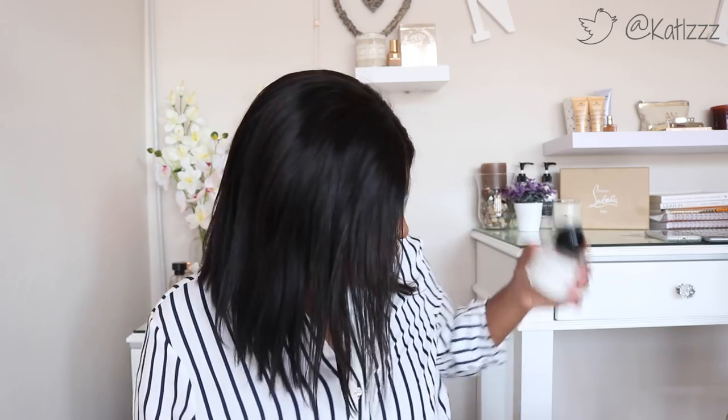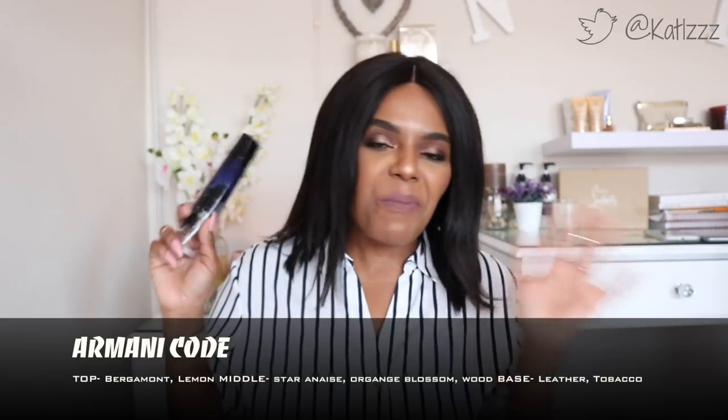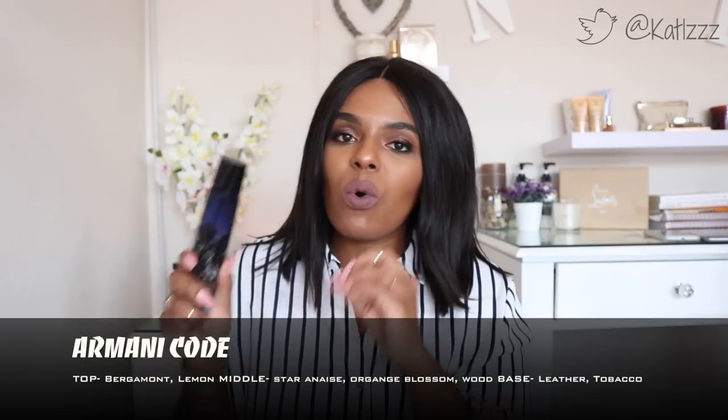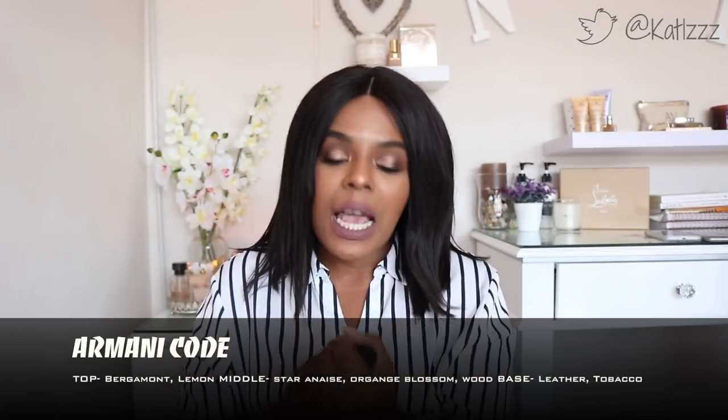This is the Armani Code perfume — absolutely love it, look at that bottle. It's a great perfume but it is overly sweet. It sits really well on the skin and lasts quite a long time without being sickening, but when I spray it, just one or two sprays is all I can take. I really love it — it's not a scent I can let go of.